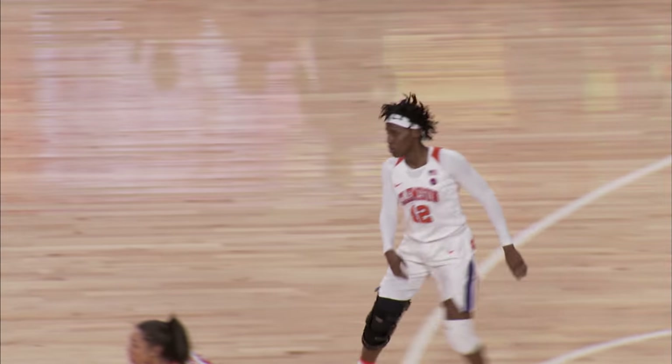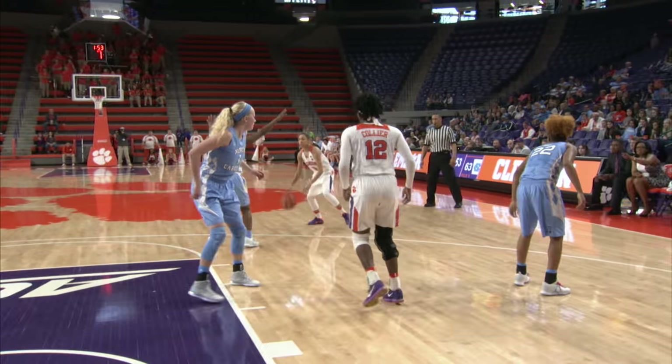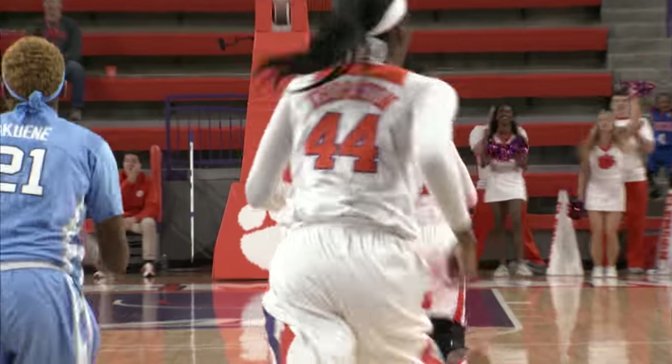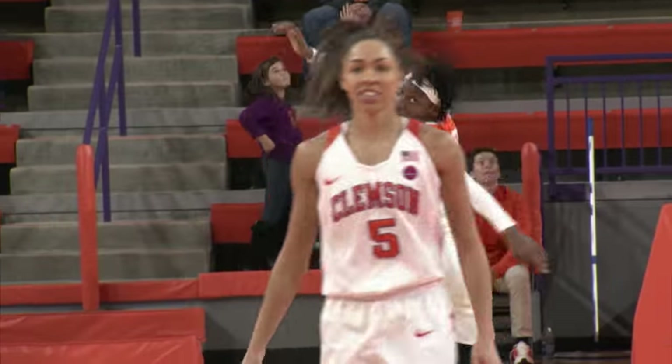Aaliyah Collier within a couple of her career high. Edwards driving inside, can't get it to go. Look at the rebound, and Collier with the put-back — matching her career high, a 25-point afternoon.